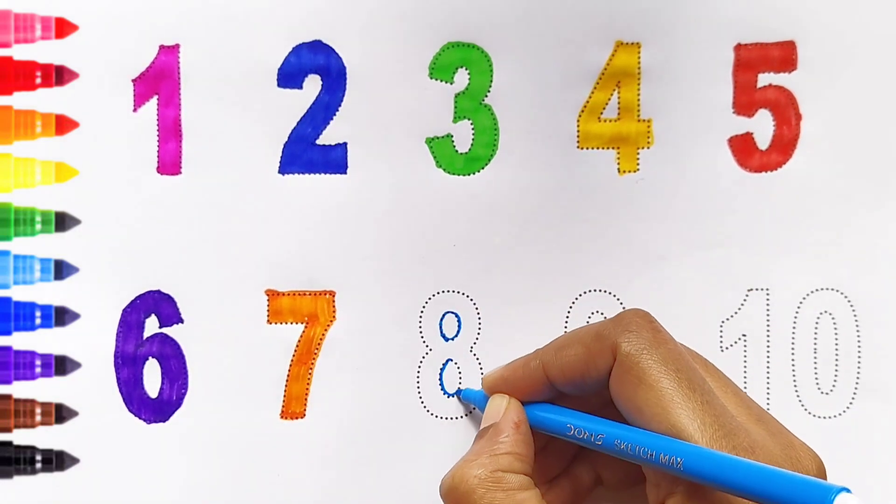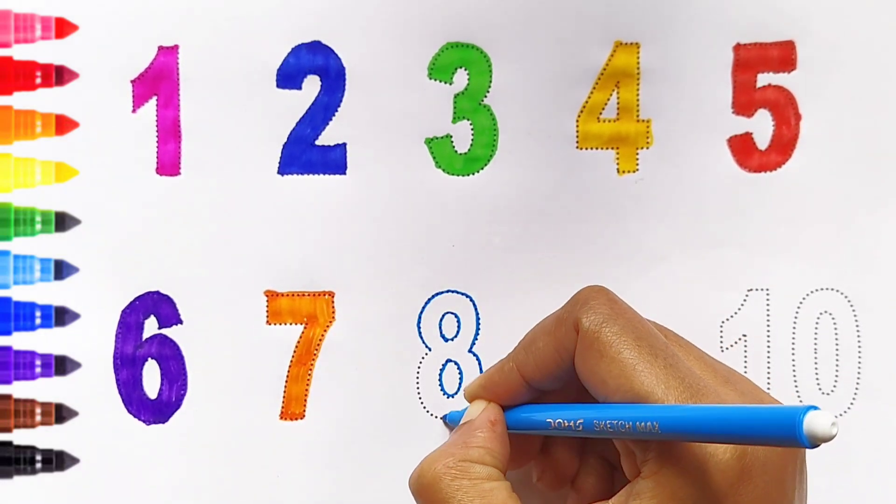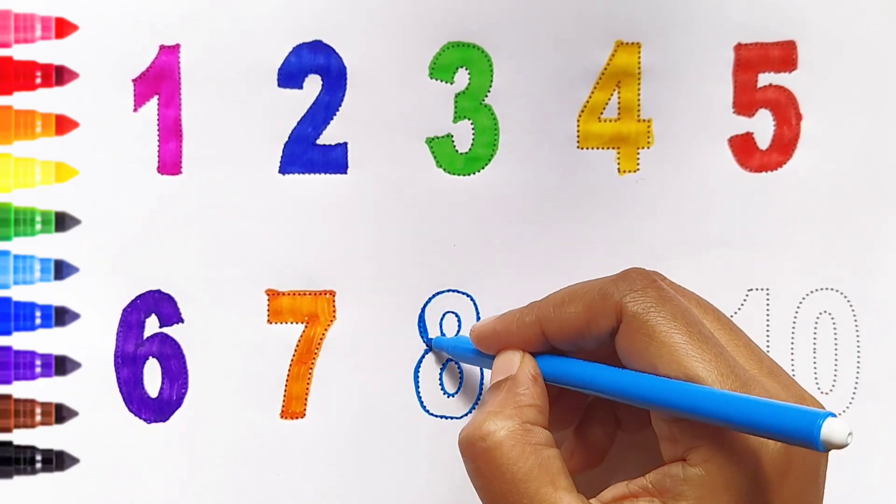Eight. Light blue color. Eight. Light blue color.